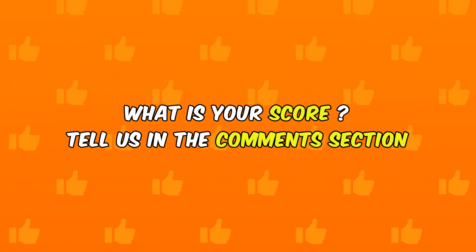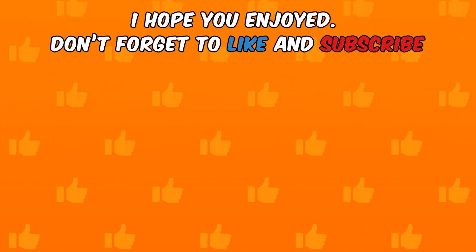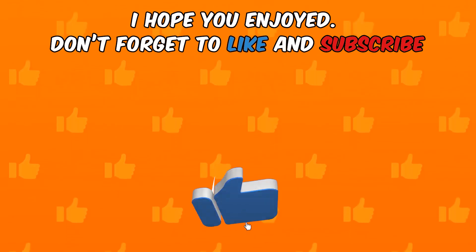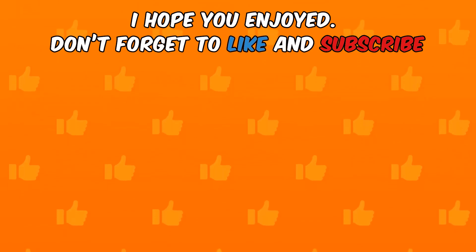And you, what is your score? Tell us in the comments section. I hope you enjoyed. Don't forget to like and subscribe. Pick your next challenge. See you next time!